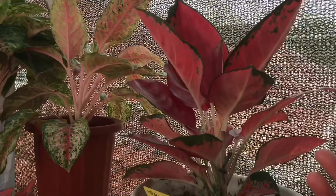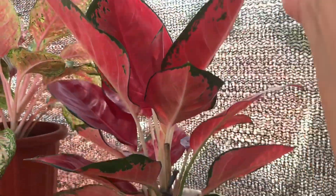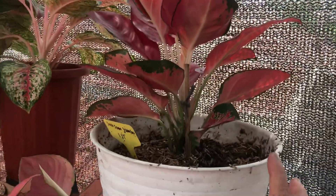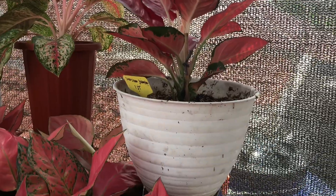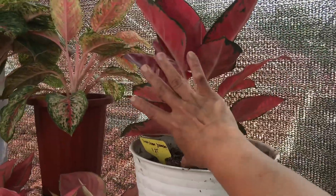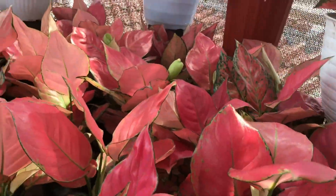Ini Suksom Jaipong yang Jumbo, gede banget daunnya, rawatan lama. Harga kita lepas di Rp1.000.000, sudah roset, sudah cantik banget dan tinggi. Nah yang di meja sebelah sini sudah ya, dan yang di kolong ini sama stoknya.